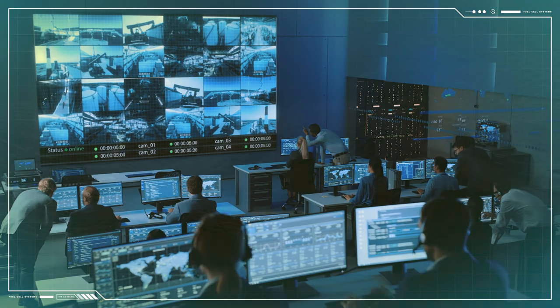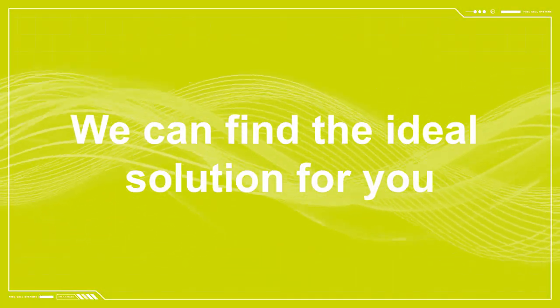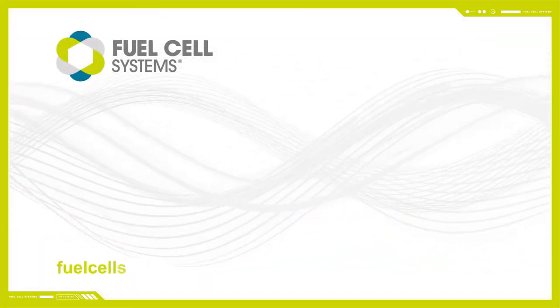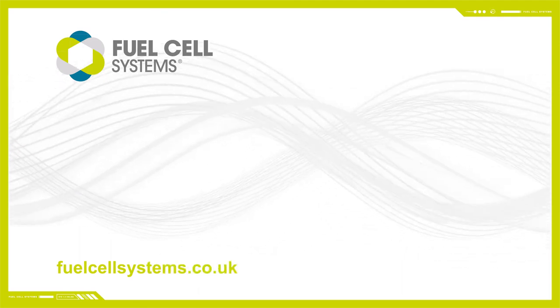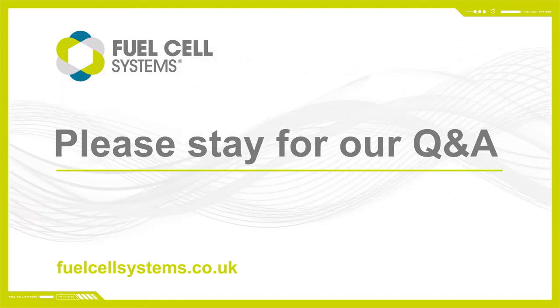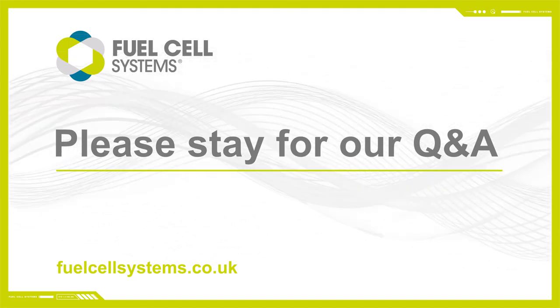Our expertise in this field means we can find the ideal solution for your energy requirements. If you want to find out more, you can visit our website anytime at fuelcellsystems.co.uk. Alternatively, please stay for our live Q&A session where we'll be happy to answer any and all questions you may have.